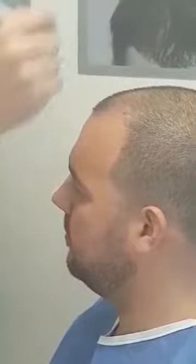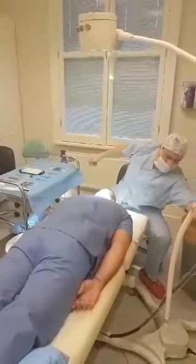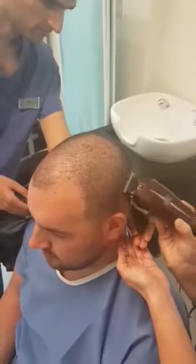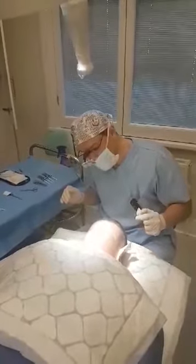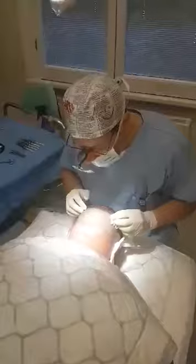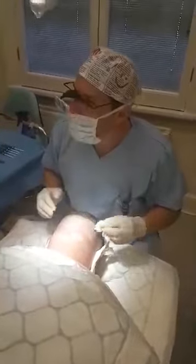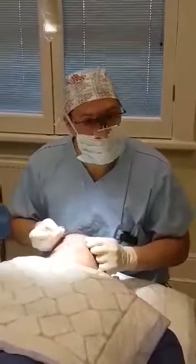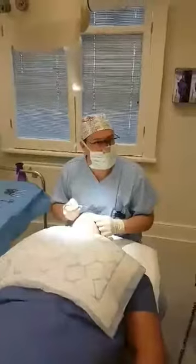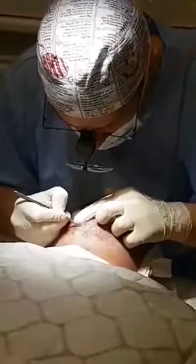This area will need more. We're doing the harvesting of grafts using 0.7 punch size, one by one like this. The hair follicles — the grafts contain the hair follicles. As you can see, he has a very rich donor area, and we're extracting them one by one.